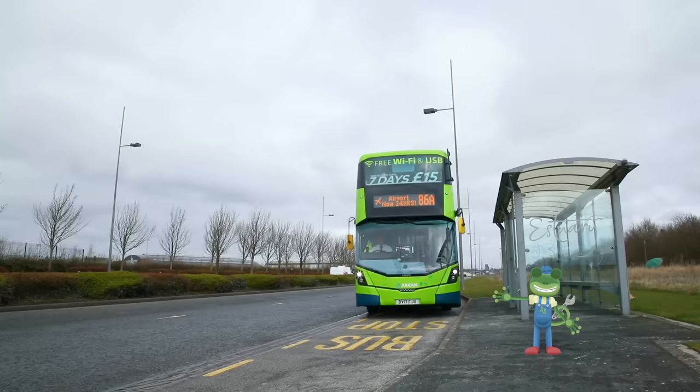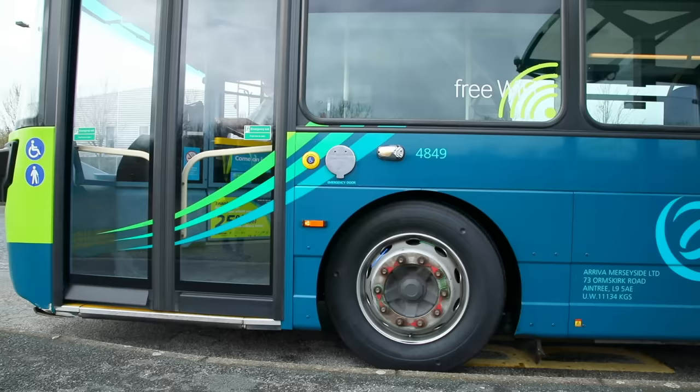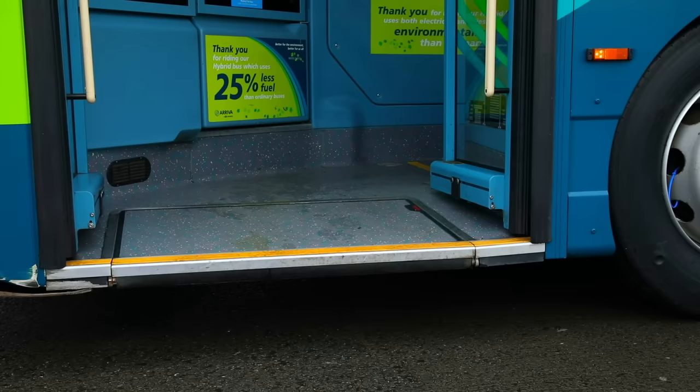Here it comes now! Brian presses the red button and the doors fold open. This bus is special because it can move up and down to let people get on more easily.